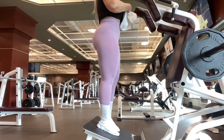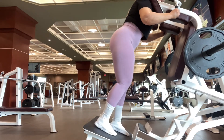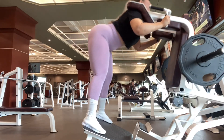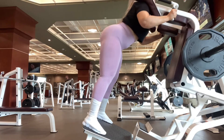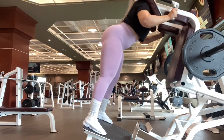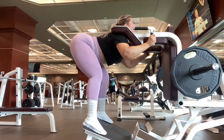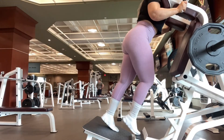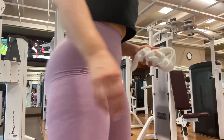Next on the menu we have stationary good mornings. I actually saw it on Instagram — somebody else was doing it — and I thought I should try to incorporate this into my leg day. Honestly, I feel it so good. You keep your core very tight and you go with your back as low as you can. Not only do you work out your back, you also work out your upper glutes and your hamstrings as well. It's 4 sets of 12.